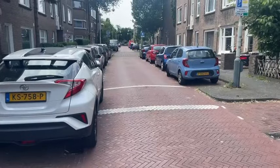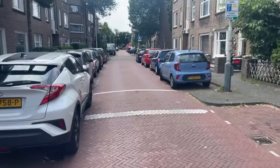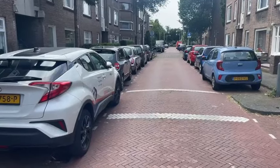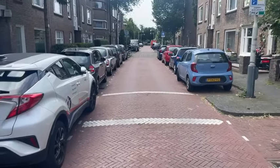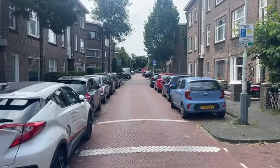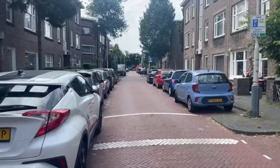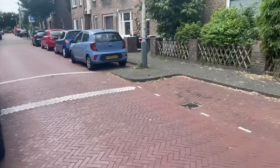Ik ben buiten in de Bussumsestraat. Het leuke van dit stukje van de Bussumsestraat is dat het net even wat rustiger is. Er is ook nog een ander stukje over de Gooi Laan heen, aan het einde van de straat, en dat is altijd wat smaller qua straten. Dit stukje is een heel rustig stukje.